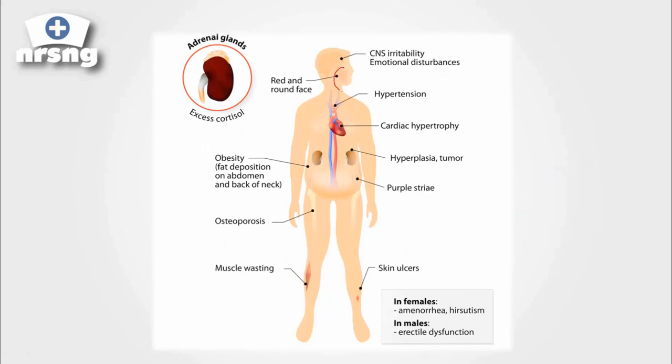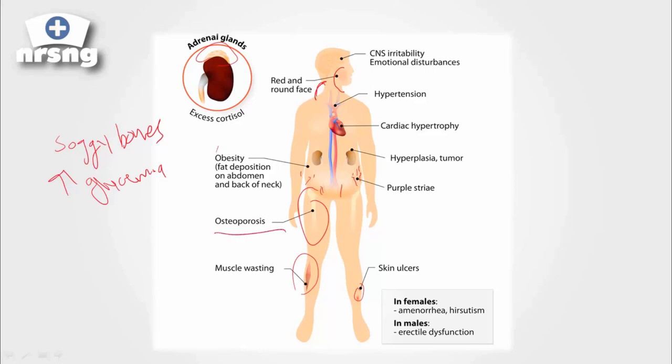Here's what we're going to see in our patient: remember we have that round moon face, they can also get the buffalo hump, and they're going to have hypertension, obesity, and striae working their way up their abdomen. They can have ulcers, skin wasting — remember the fragile skin — osteoporosis (steroids can cause soggy bones), and hyperglycemia. These are a lot of things we're going to see in patients with Cushing's disease.